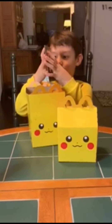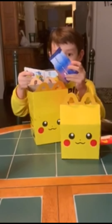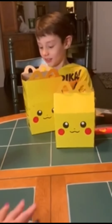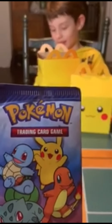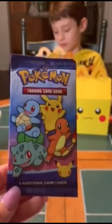Oh, what is that? It's a Pikachu Pokemon card — look, it's exclusive, see, nobody could get it! Let's see what we got. It's a Pokemon Trading Card Game pack with four additional game cards. Oh, I wonder what you get!